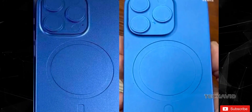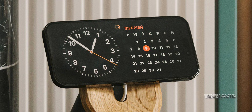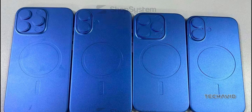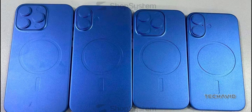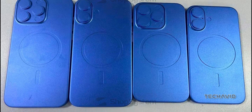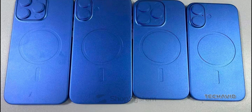According to reports from ShopSystem, a French website, the iPhone 16 series might be sporting a sleeker, thinner MagSafe setup. Apple seems to have worked its magic to maintain the functionality while trimming down the design.